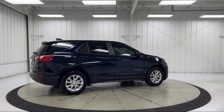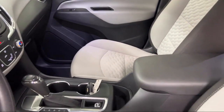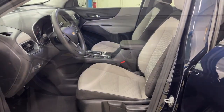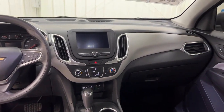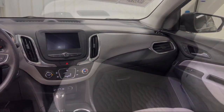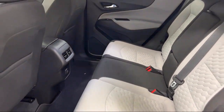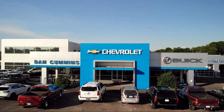Since 1956, the Dan Cummins family of dealerships has been proudly serving our friends and neighbors here in Kentucky and surrounding states with the best purchasing and owning experience. We take pride in providing the best customer service and creating an environment that our customers can appreciate. Visit us today at one of our convenient locations in Paris or Georgetown and drive for your Dan Cummins deal.